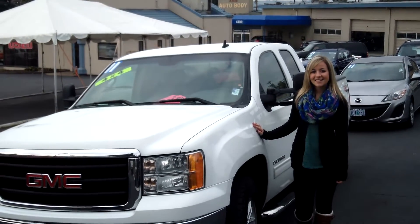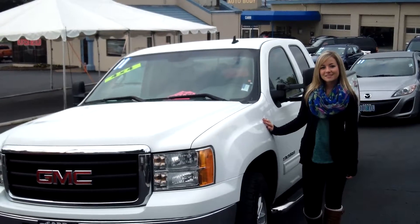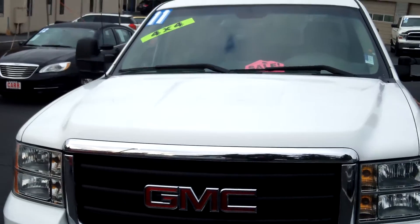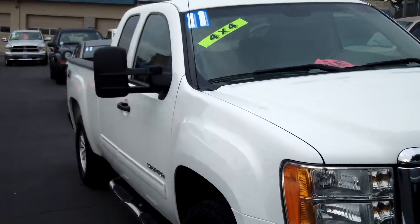Hi guys, this is Jessica at CarUse Cars in Beaverton. Thanks for clicking on that link. Today we're taking a virtual tour of a 2011 GMC Sierra, stock number WP3659.